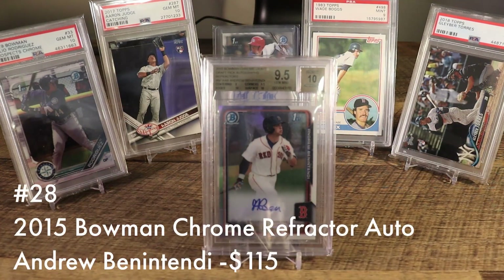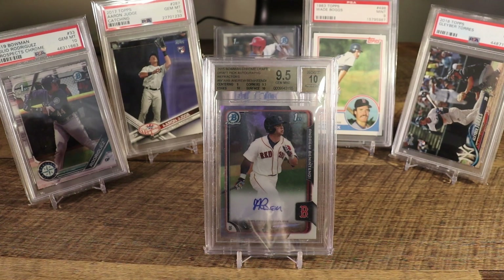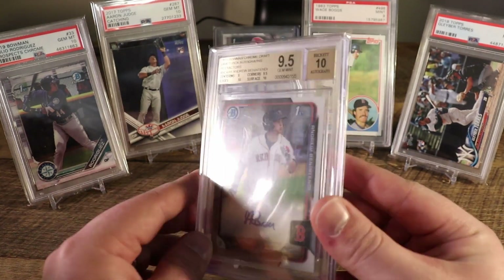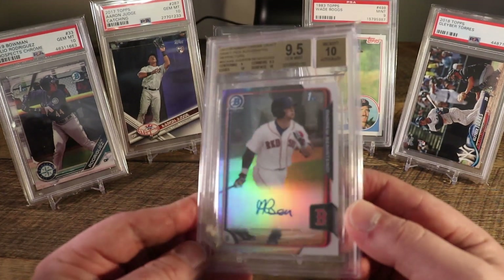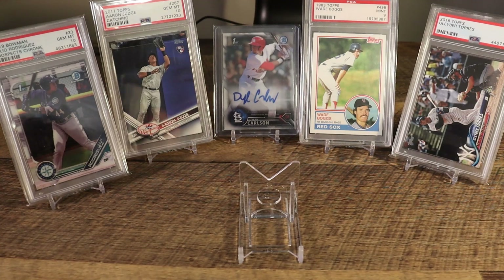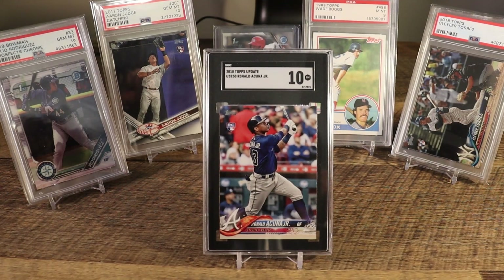At number 28 we have Andrew Benintendi — the 2015 Bowman Chrome Draft Picks refractor auto in a BGS 9.5/10. Benintendi when he came into the league was really him and Yoan Moncada as sort of the crown jewels of the Red Sox farm system. The Red Sox moved on from Moncada to bring over Chris Sale and kept Benintendi. It looks like Moncada is turning out to be the better player of the two, but hopefully some injury issues were nagging Benintendi and he can turn it around for 2021.